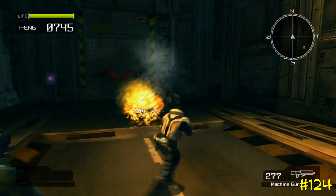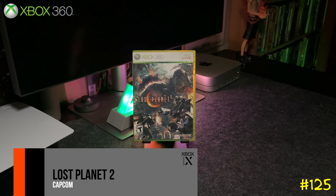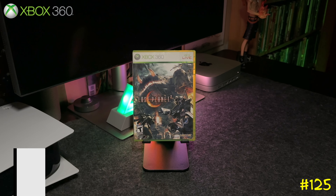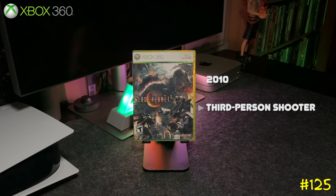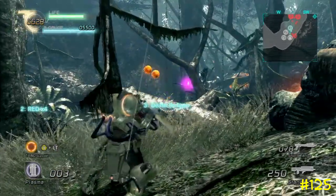The follow-up is Lost Planet 2 by Capcom. It's pretty similar to the original but got a lower score on Metacritic. You can do co-op during the campaign, and after you complete it you unlock Marcus from Gears of War.